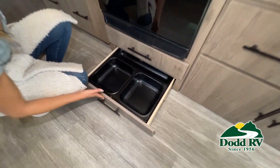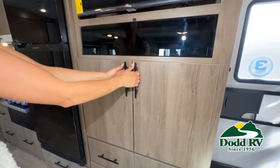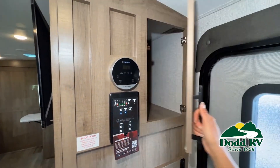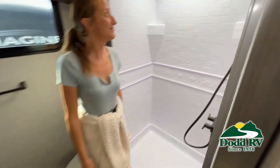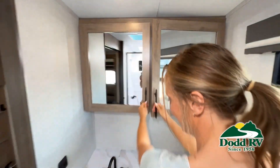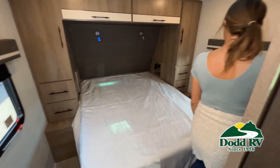But there are many features not shown, and we also do not have time to show all of them in this short video. You really must come in and see this RV to fully appreciate all that this .RV has to offer. Be sure to subscribe to our channel to see the latest in RVing. Thank you.